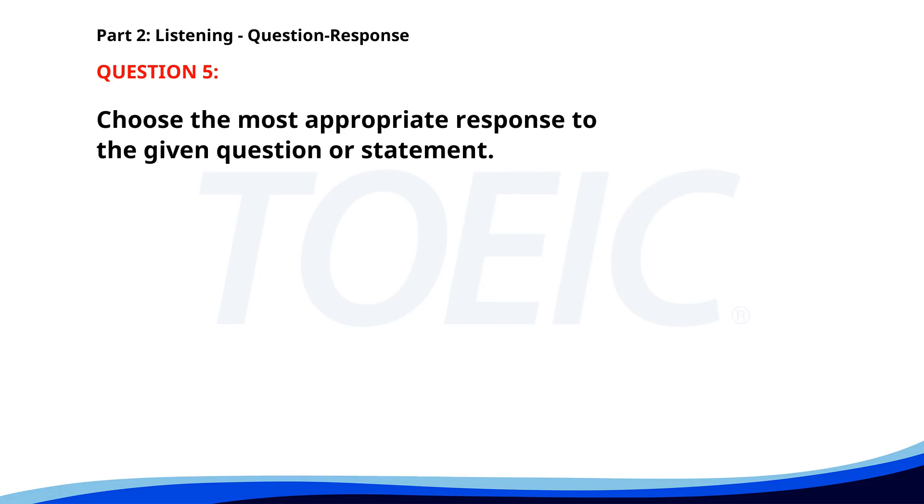Number 5. Have you completed the annual report? A. It's been reviewed. B. No, not yet. C. I need an extension. The correct answer is B: No, not yet.